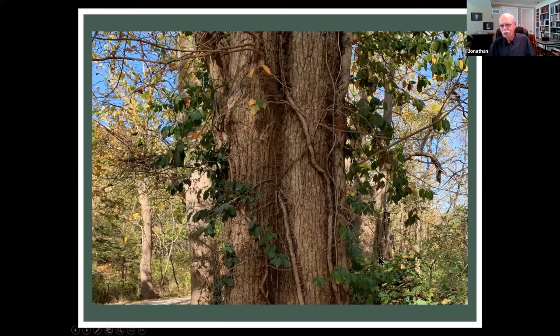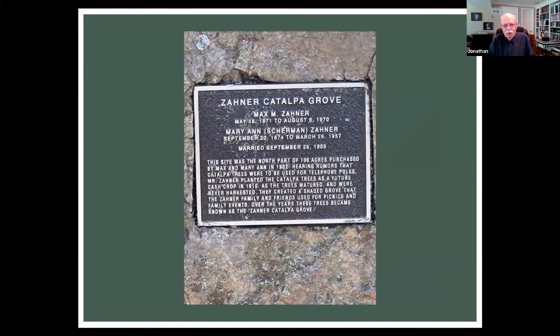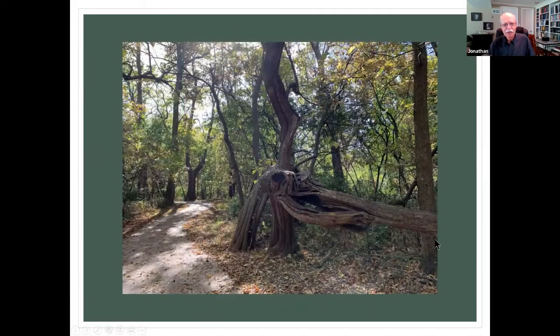There are lots of trees with vines and strange shapes. There's a plaque about how a gentleman named Zayner created or planted all these catalpa trees in the hopes of selling them as telephone poles. That never materialized, so he left behind a grove that the family used for picnics. Some of these would not quite be suitable for telephone poles, but they're quite picturesque.